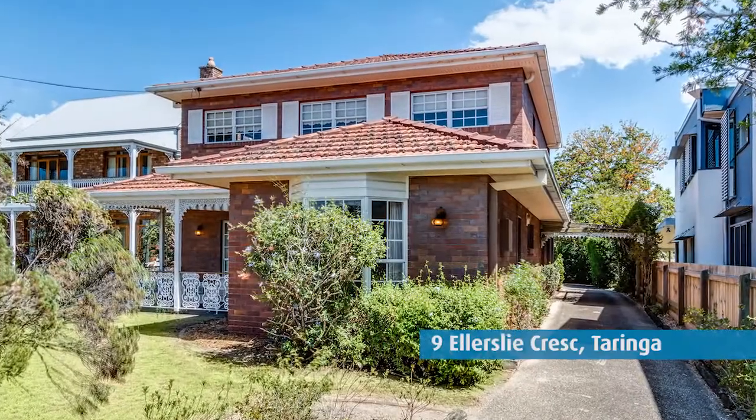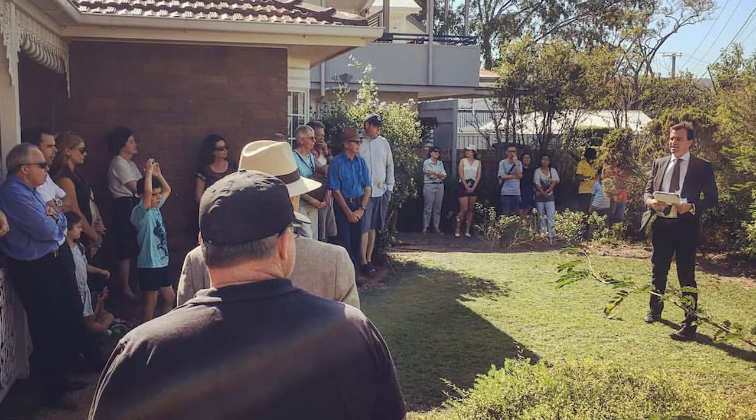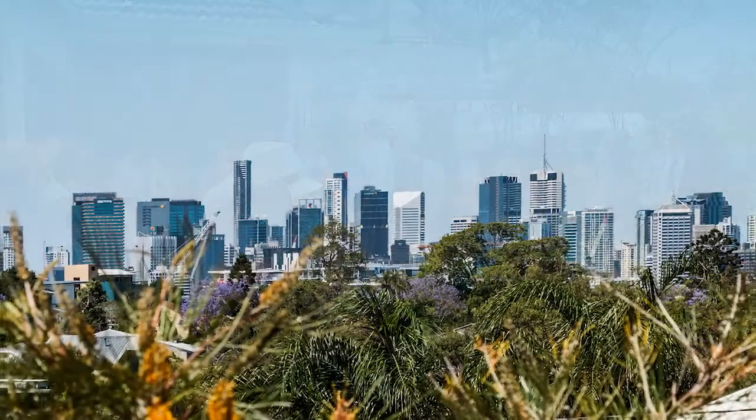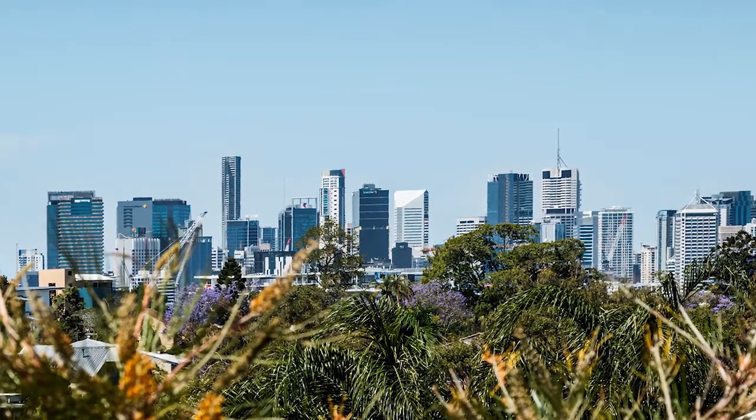It'd be helpful to run through a couple of auction results and examples from late 2016. The first is 9 Ellerslie Crescent in Turinga, which was a perfect example of buyers paying a premium price for the physical attributes of land. This property was just over 600 square metres, had a perfect north aspect, city views, and a 30-year-old house that could either be removed or renovated. On the day we had 10 registered bidders, and the property sold for $1,325,000 under the hammer — a fantastic result for the street.